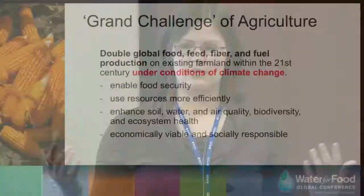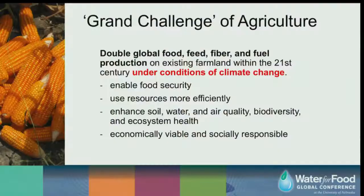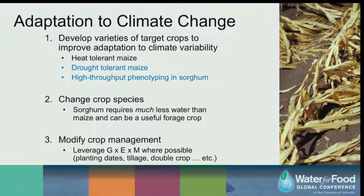Thompson discusses advanced plant traits and high-throughput phenotyping. The grand challenge of agriculture is to double food, feed, fiber, and fuel under climate change while being responsible to land use and ecosystems in an economically viable, socially responsible way. Plant scientists can work to adapt to climate change by developing varieties with improved adaptation, including heat-resistant genotypes for Southeast Asia, drought-tolerant maize, and high-throughput phenotyping in sorghum.